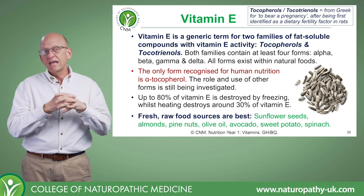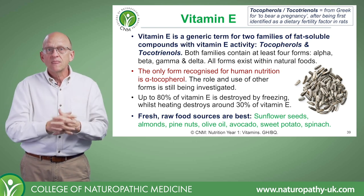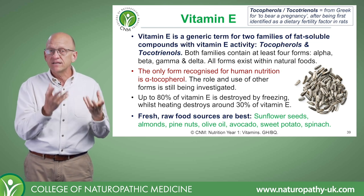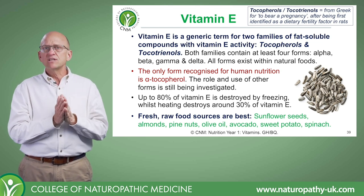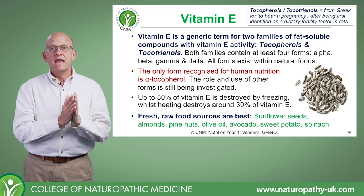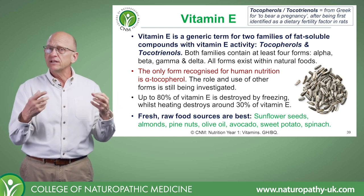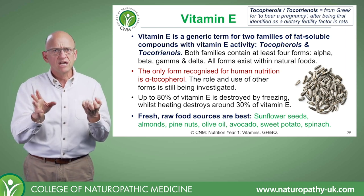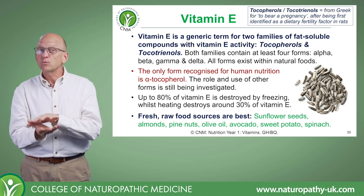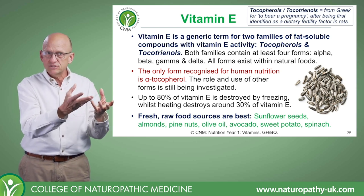Of all the vitamin E compounds, it's alpha-tocopherol where we find the most biological activity. In fact, that's the only form of vitamin E found in human tissue, and it happens to be the only form recognized as valuable in human nutrition. Scientists have largely dismissed the other compounds, and all the research has focused on alpha-tocopherol.